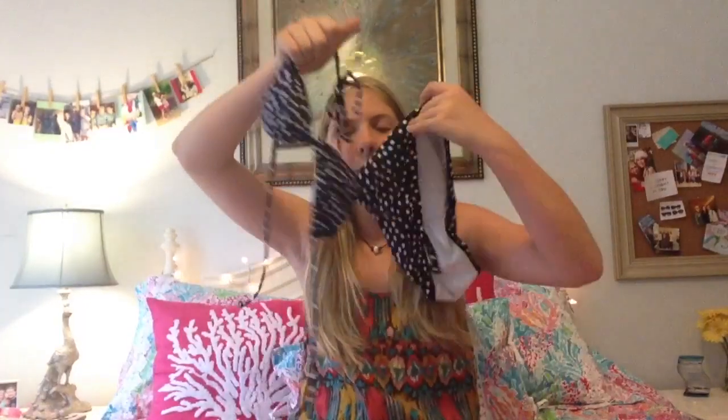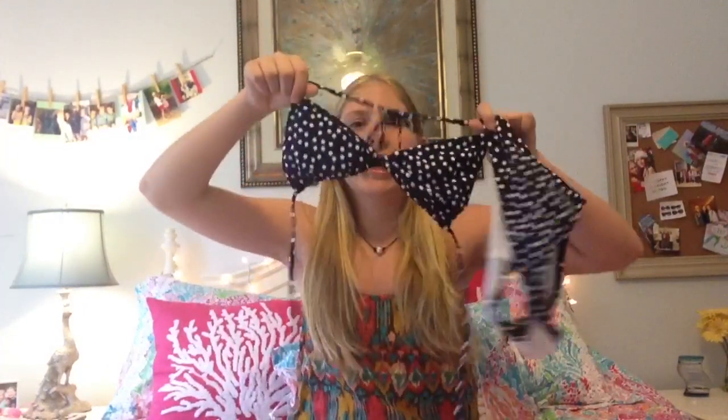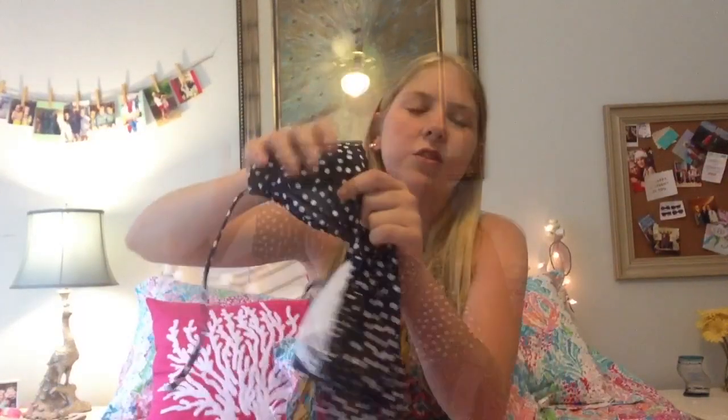So the first bathing suit I have is just this polka dotted string bikini and it's really cute. It goes with these bottoms and it is from Old Navy. I've been wearing this a lot this summer — even though the polka dots are all kind of a little smushed, but not too smushed.